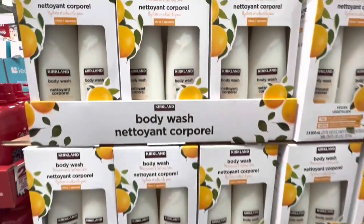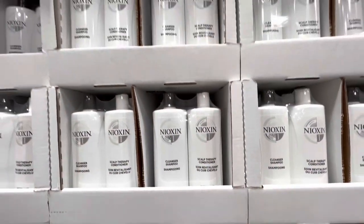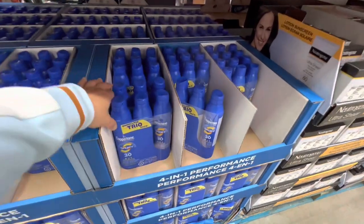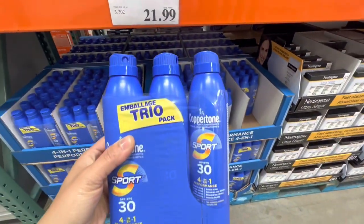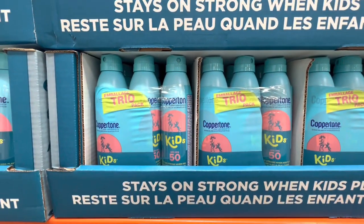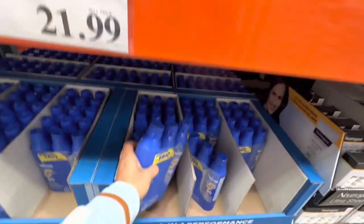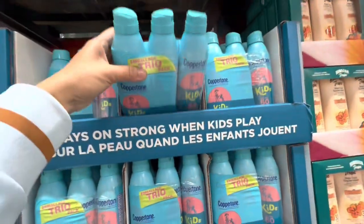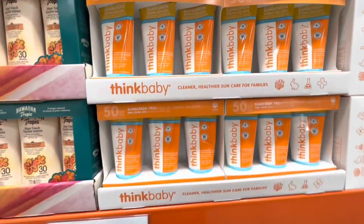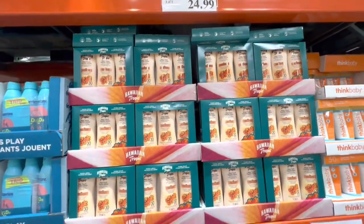The Kirkland body wash, pack of two, is $10. Neoxin is $36.99. Here are some more sunscreens — the Coppertone trio pack for $21.99 at 30 SPF. And they also have the Coppertone for kids — the trio pack — again for $21.99. The SPF on the kids one is 50. The Think Baby that was on deal last week is now back to its regular price of $70. And Hawaiian Tropic is at the regular price for $25.